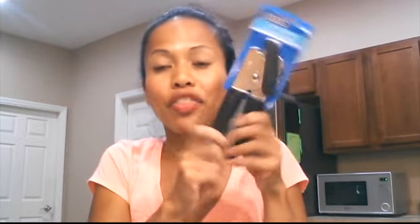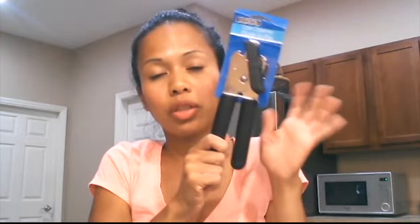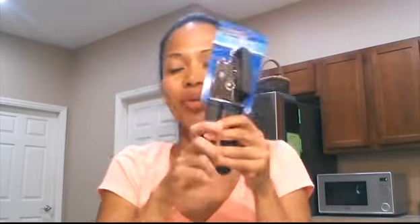I went to another Dollar Tree and I saw a green can opener. So I think I'm going to exchange this one — I'll bring it to that Dollar Tree and exchange it for the green one, because the Dollar Tree I bought this one from didn't have a green one.